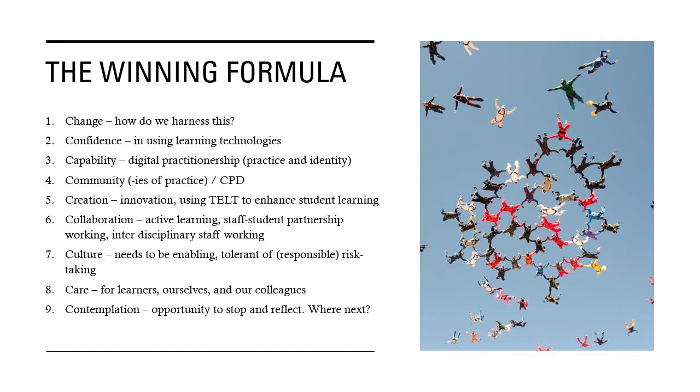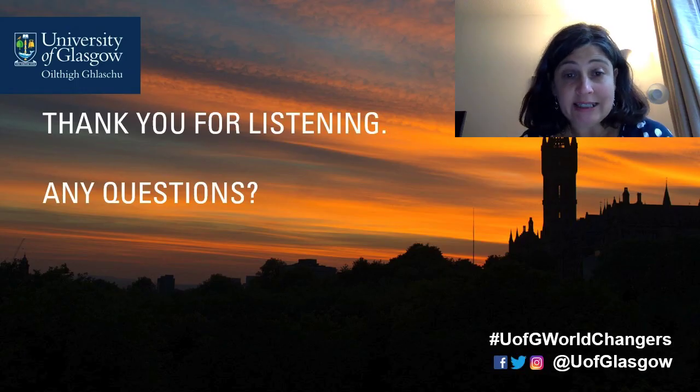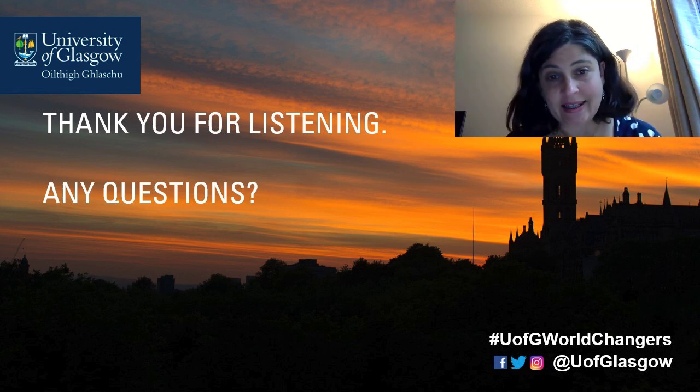Change — how do we harness this? How do we build people's confidence in using learning technologies? How do we help people build their digital capabilities and digital practitionership? Can we ensure access to communities of practice and CPD that all staff enjoy and take part in? Creation or innovation — important to use technology-enhanced learning and teaching to enhance student learning. Collaboration — in the context of active learning, staff-student partnership working, or interdisciplinary staff working. Culture needs to be enabling and tolerant of responsible risk-taking. Care for learners, ourselves and our colleagues. And contemplation — this is an opportunity to stop and reflect on where we go next. Thank you for listening to this keynote. I look forward to your questions in the next part of the session.